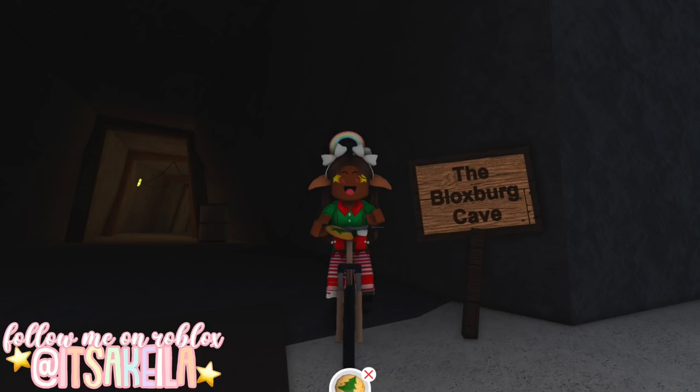To find elf number six, you're gonna have to head over to the Bloxburg Cave, and the easiest way is to turn into a kid, because if you walk into the cave as an adult it's gonna take your holiday cookie away and then you won't be able to give it to the elf.